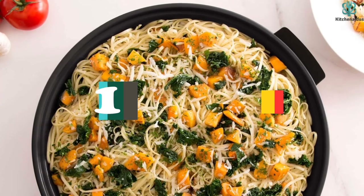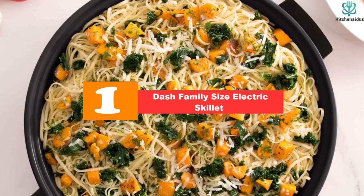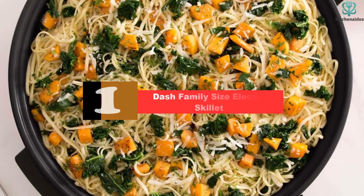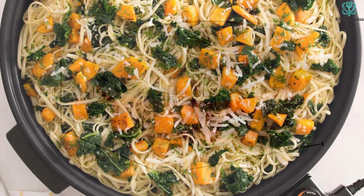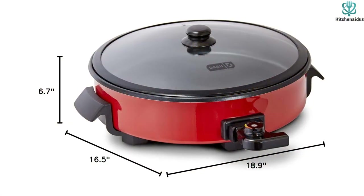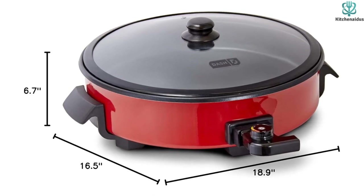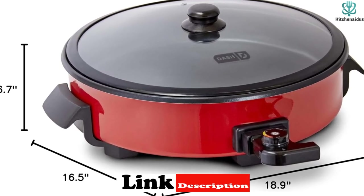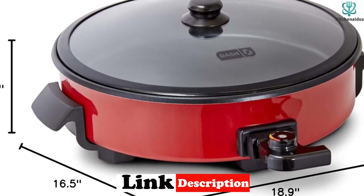And finally at number 1, we have the Dash Family Size Electric Skillet. Do you regularly feed a huge family or love hosting large dinner parties? If so, the Dash Family Size Electric Skillet is just what you need. Featuring a large 20-cup capacity, this pan heats up quickly, helping you get dinner on the table in record time. This skillet's clear tempered glass top lets you and your family watch and monitor the food as it cooks.